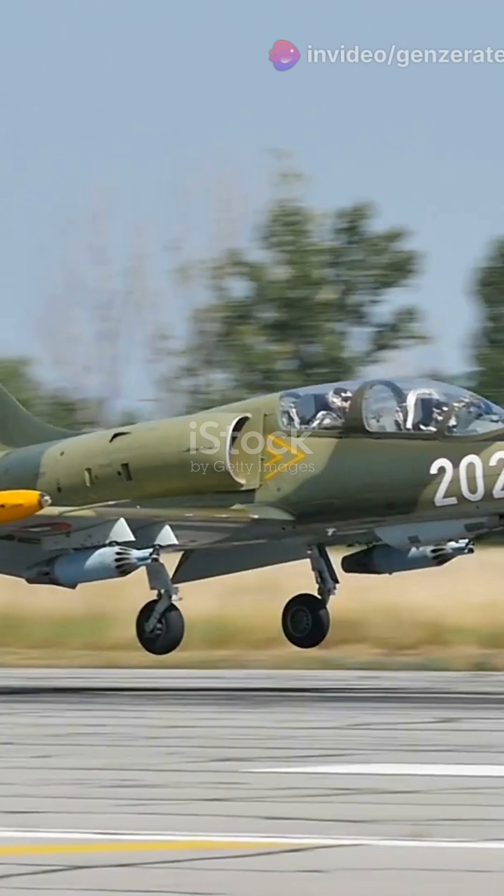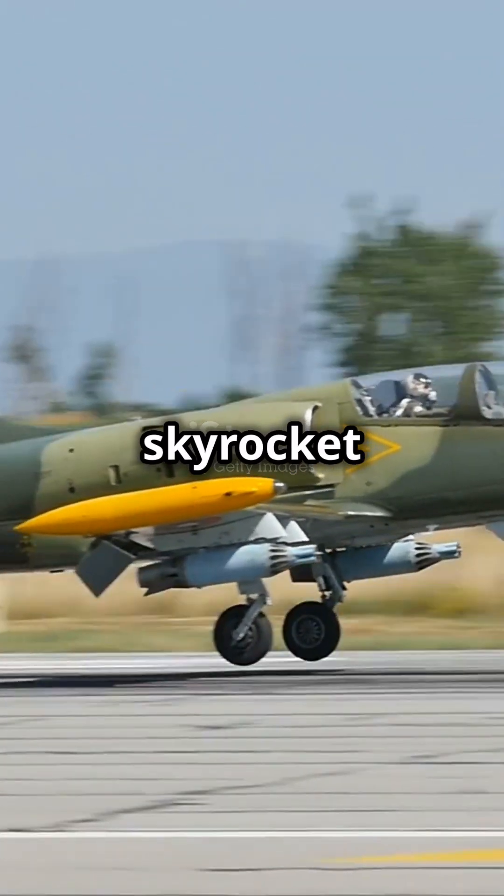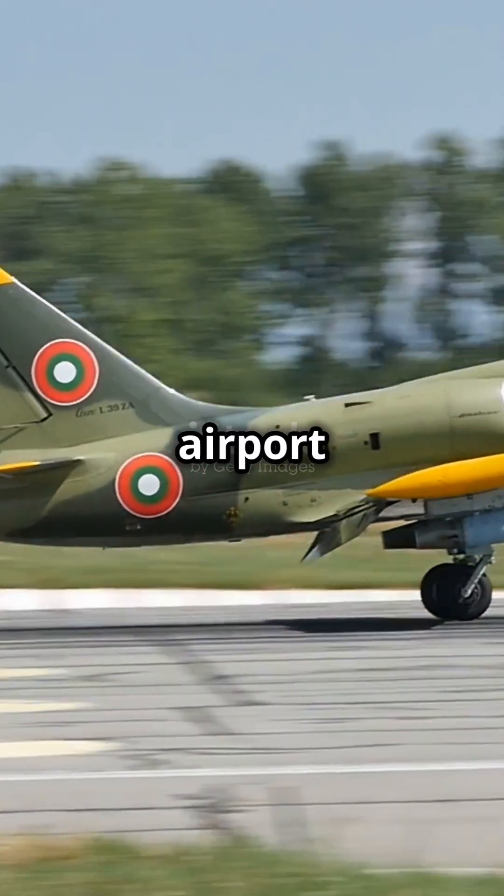Cost and complexity? Through the roof. Building ramps would skyrocket expenses and complicate airport designs even more.